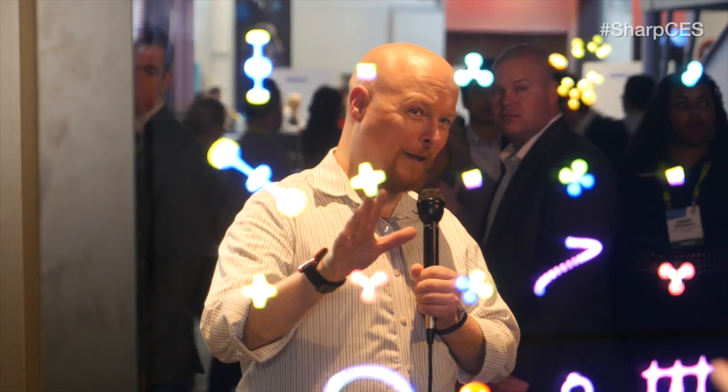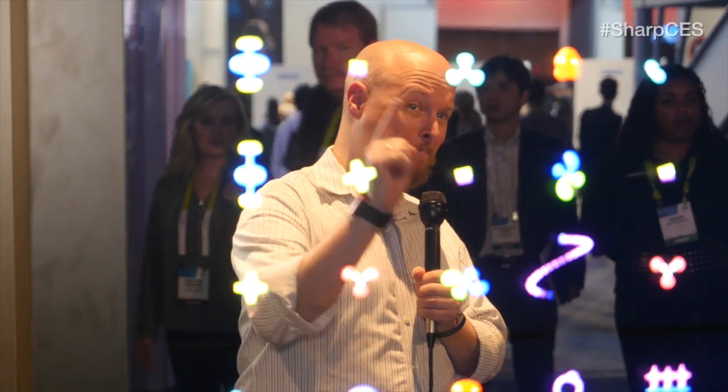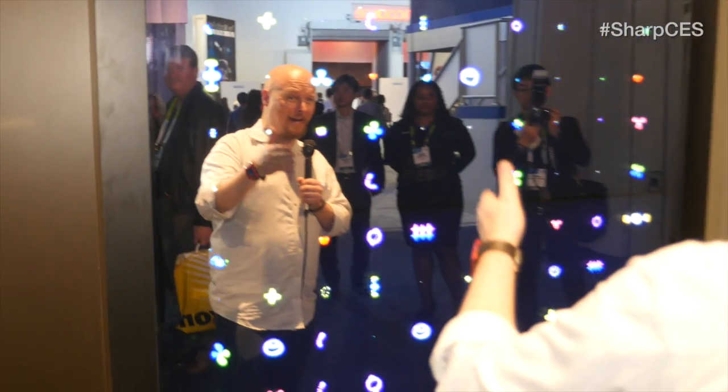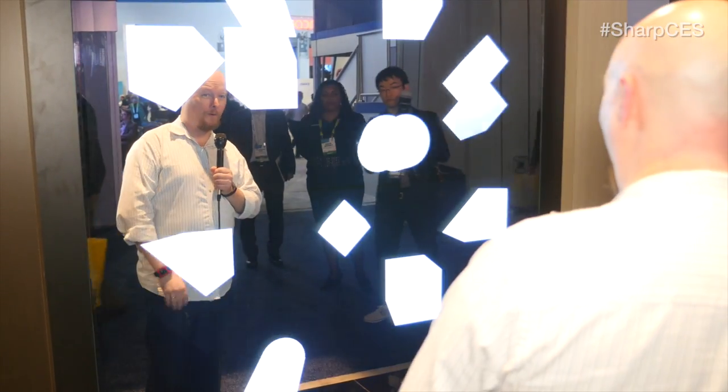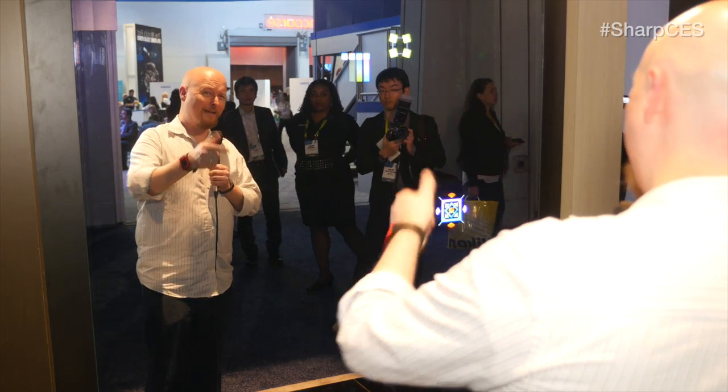Another cool thing about the future is we've learned to work displays into surfaces you wouldn't normally consider a display. Like this mirror display. So you can actually watch a video while you watch yourself. Or as I like to think of it, look at a work of art while looking at a work of art. I do look good.